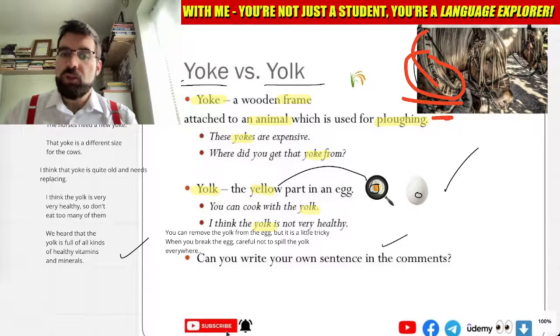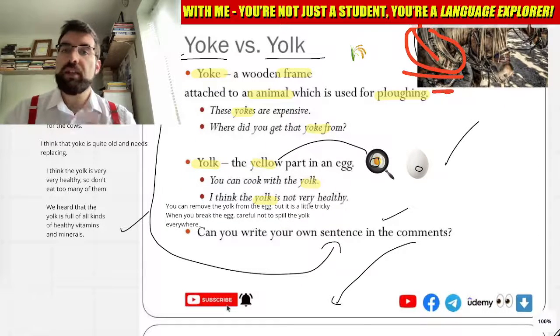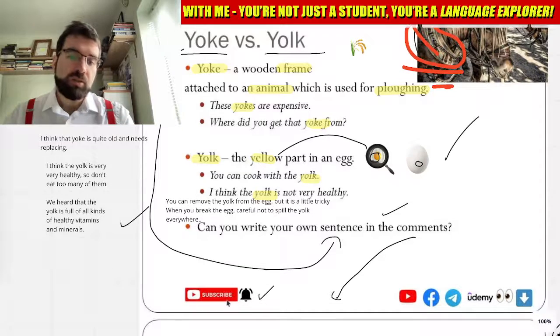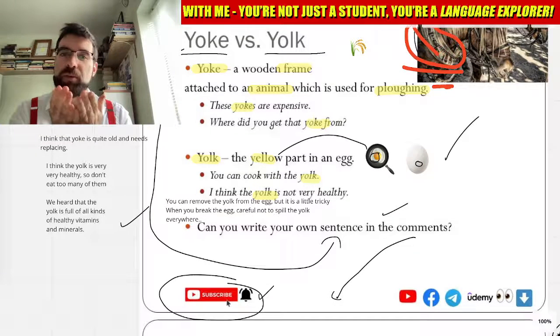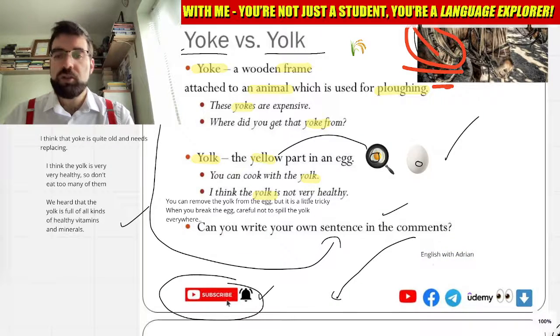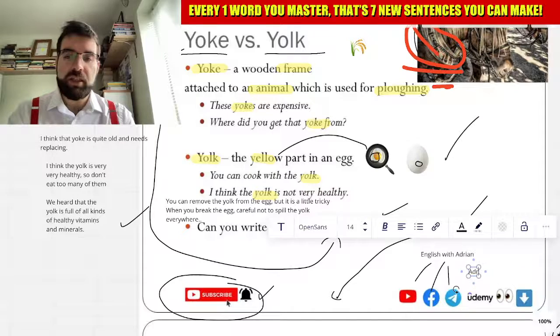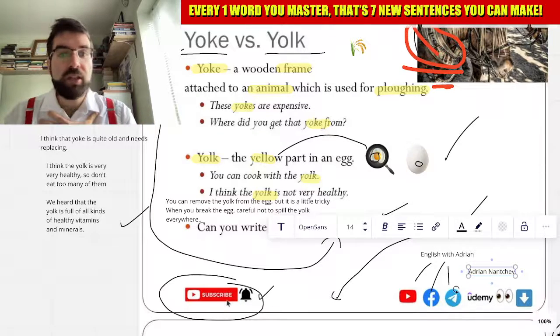Can you use yoke and yolk in a sentence? Write it in the comments below, and like the video, subscribe for more videos and more lessons to come. You can find me by searching English with Adrian on YouTube, Facebook, and Telegram, as well as on Udemy by searching for Adrian Nantchev.